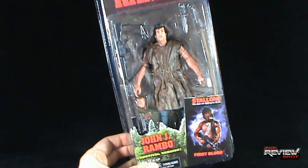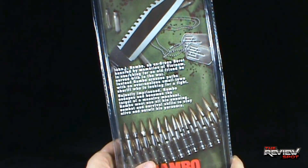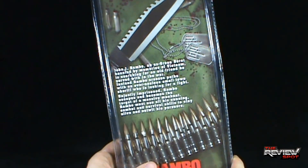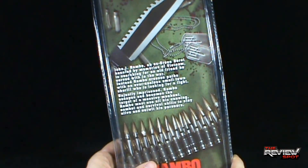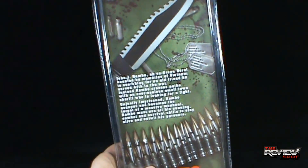There's also what looks to be a knife on a homemade spear on the back of the package. The read-up says: John J. Rambo, an ex-Green Beret haunted by memories of Vietnam, searching for an old friend he served with in the war. Instead, Rambo crosses paths with an overzealous small-town sheriff who is looking for a fight. Unjustly imprisoned, Rambo escapes and becomes the target of a massive manhunt — he must use all his cunning, combat, and survival skills to stay alive and outwit his pursuers.